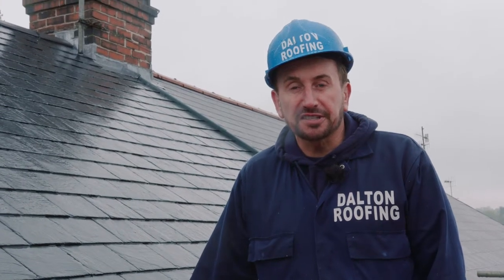Hi guys, Philip Dalton. I run a small family roofing business based in Sheffield. Today I'm going to talk about re-roofing.